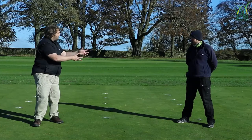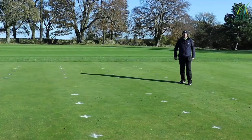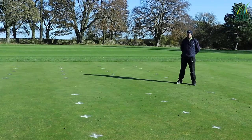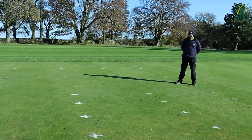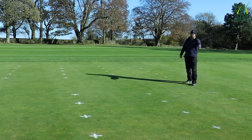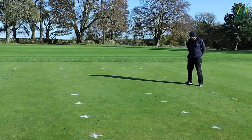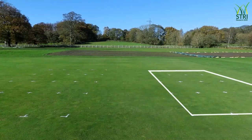I'll now hand over to Oliver, who's going to talk you through the trial we've set up. Hello everybody, I'm Oliver, the trials officer looking after this GREEN trial. In front of me we've got two areas set out. This area right in front of me we're looking at a regular irrigation level — putting on normal amounts of water — and on this area we're going to be putting on about half of that amount.